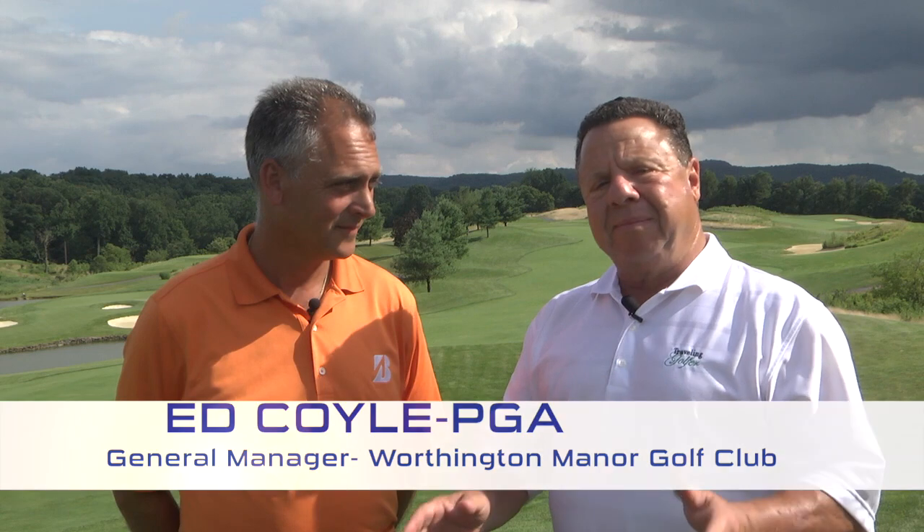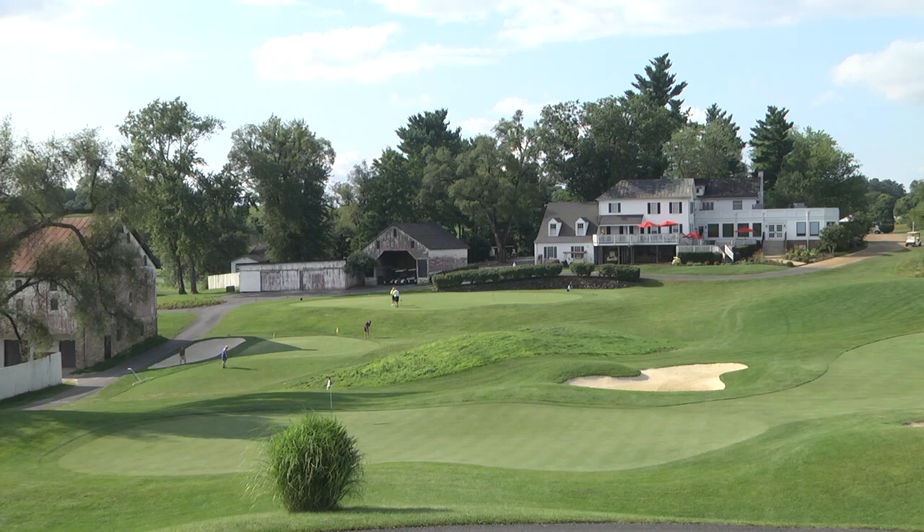Ed Coyle, General Manager and Head Professional at Worthington Manor Golf Club, has been here from the beginning of the golf course — but not quite from the beginning of the manor itself. This beautiful piece of property is named Worthington Manor because of the Worthington family, who built one of their homes here in the 1850s, just before the Civil War. Over about 150 years, just three families lived here before it became a championship golf course.